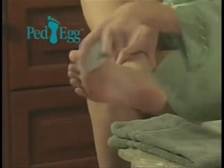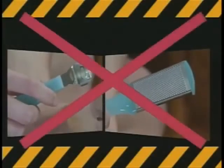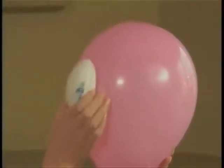The amazing new foot grooming miracle that removes old, dried skin in minutes! Don't use potato peeling tools — PedEgg is so safe and gentle it won't harm a balloon!